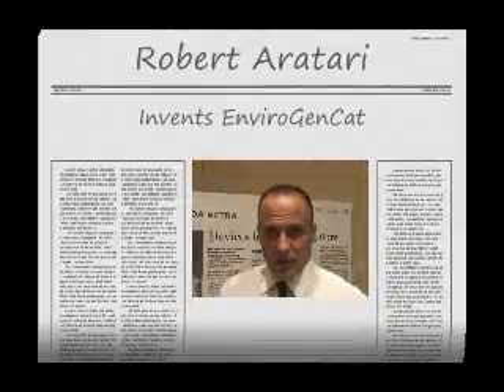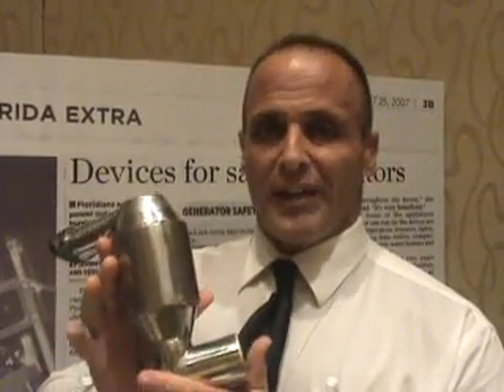Hi, my name is Robert Eretieri. I'm the inventor of the AviroGenCat. The AviroGenCat is the aftermarket application device for home generators, which can be bolted on, which will safely reduce deadly carbon monoxide by 98.8%, as well as harmful VOCs — volatile organic compounds,